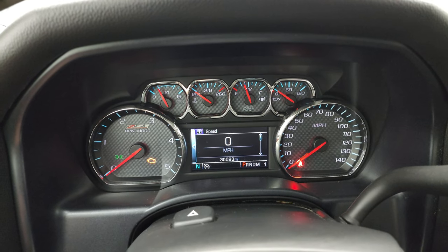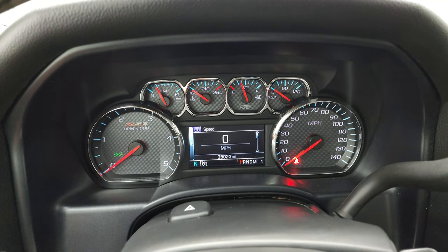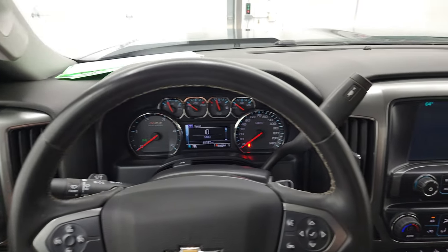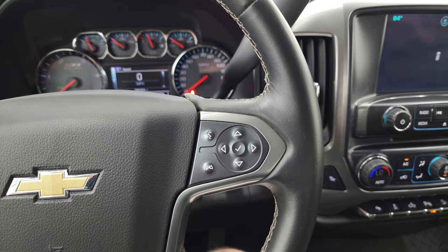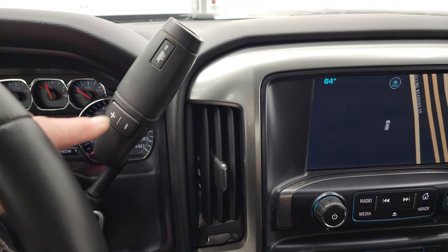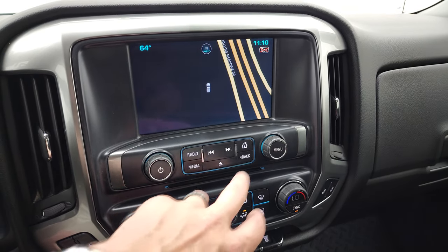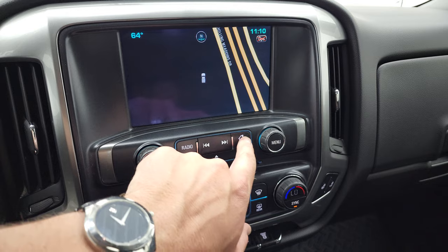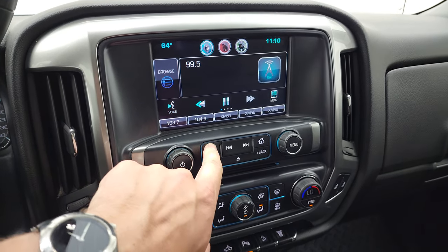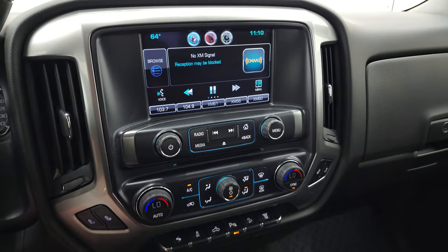You can see that this one has 35,023 miles. You do get that Z71 instrument cluster and it is very nice and clean. Comes with the leather-wrapped steering wheel — cruise controls on the left, Bluetooth and information center controls on the right. This one does have the Allison heavy-duty six-speed automatic transmission with the optional tap shift. It also has the factory navigation system and we are at Rolling Meadows Drive, so that's working good. You get AM, FM, and Sirius XM radio capabilities, and it does have a CD player.